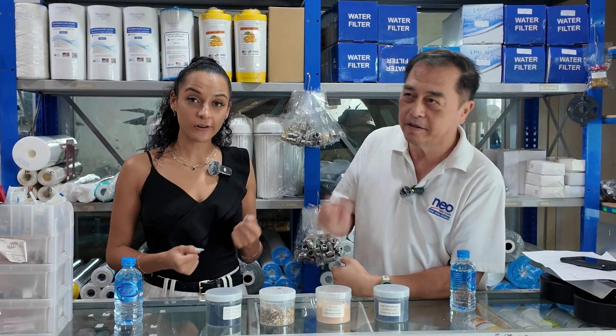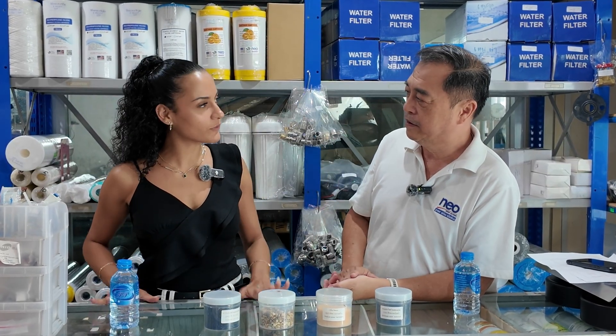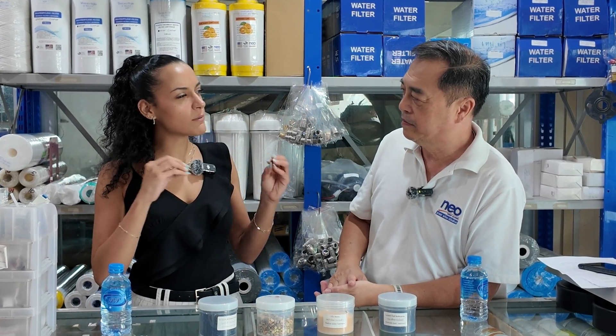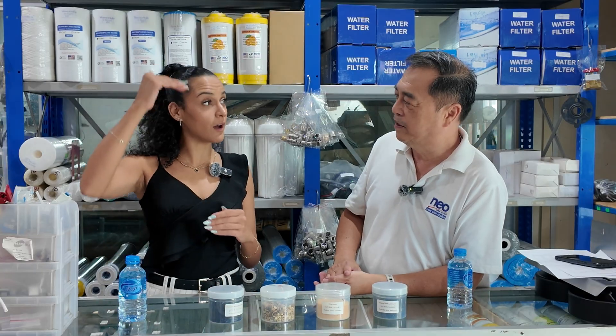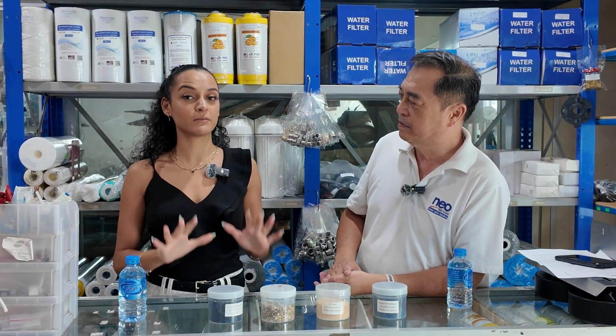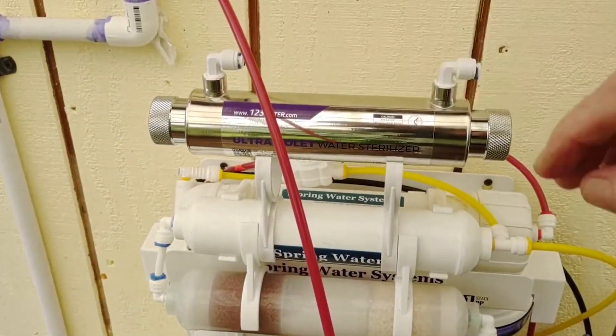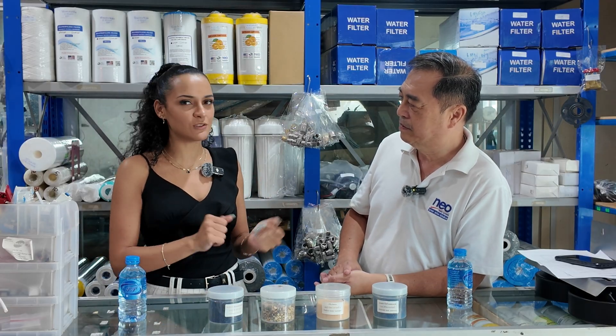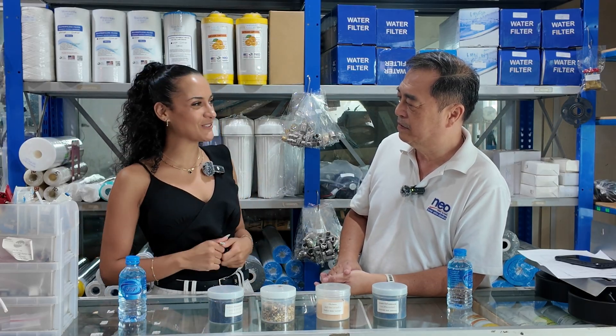Moving on to drinking water — for drinking water, we rely on reverse osmosis systems. Reverse osmosis combined with UV is very good, that's like a level up. Very sophisticated. So if you have the budget, I would highly recommend going for reverse osmosis combined with a UV lamp. That covers the municipal water part — the easy one. Now we're moving on to groundwater.